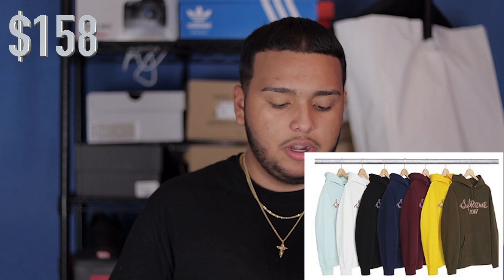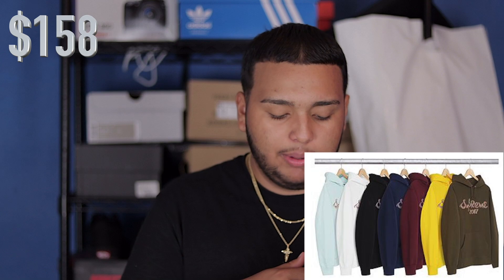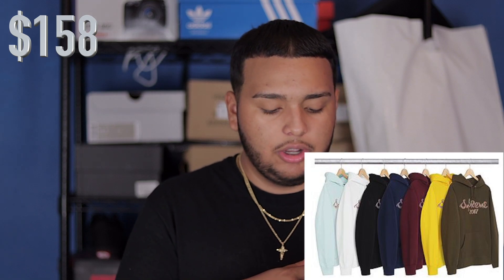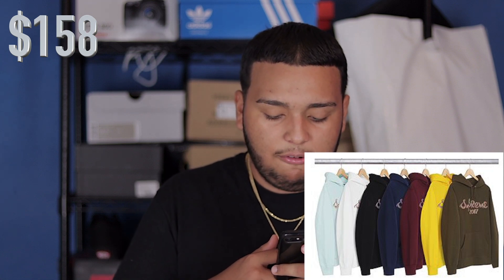I will be leaving the retail prices on these items if I have them or can find them. The next piece is like a brush Supreme jacket — I forgot what they call it, but the font is like a brush, almost airbrush type. You do have baby blue, white, black, navy, maroon, yellow, and a brown olive color. I'm not really a fan of this jacket, but I know there are people out there that are gonna buy it for sure.